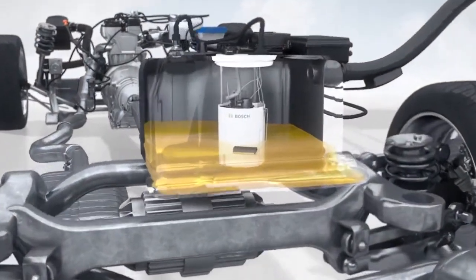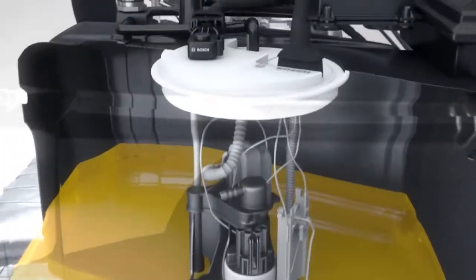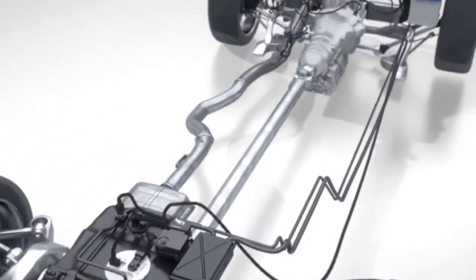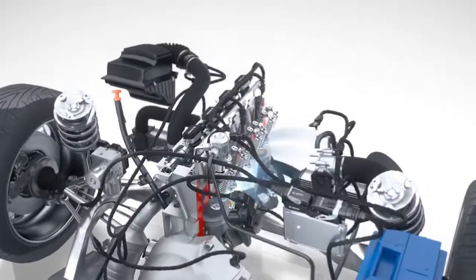To supply fuel, Bosch offers the fuel supply module with an electric fuel pump, fuel tank, and medium pressure sensor. These components provide the necessary amount of fuel, from the tank right up to the injection.